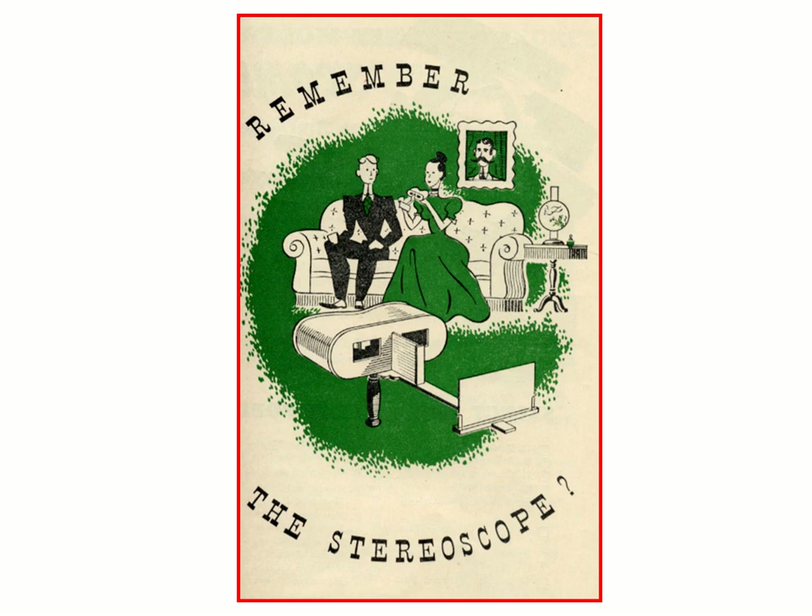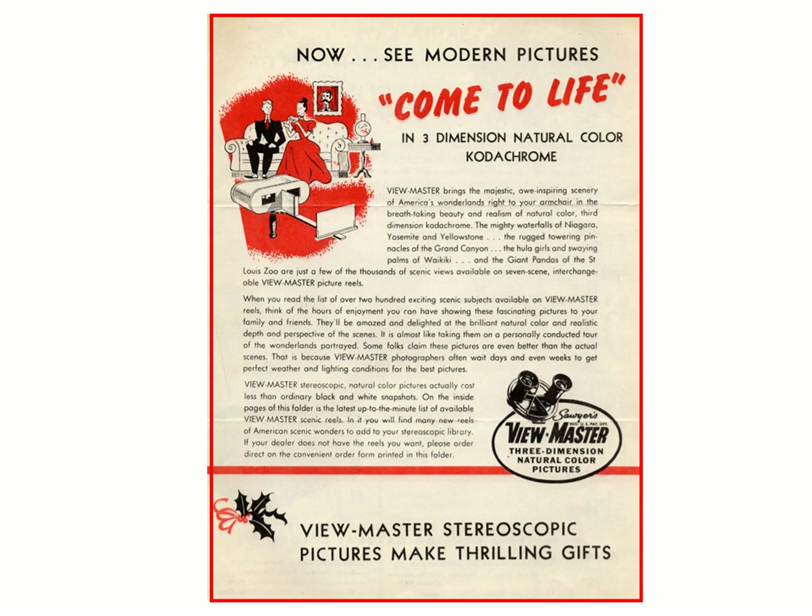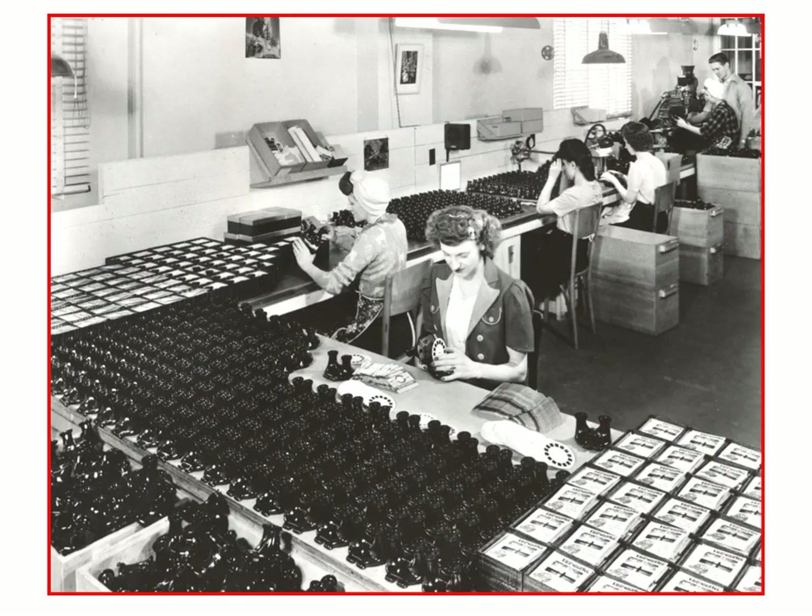Viewmaster made good use of the stereoscope as advertising, but it was all negative advertising about the stereoscope because those images were black and white — you only had one image instead of seven. Of course, Viewmaster was in color, which was a big improvement. This is the inside of a brochure talking about how great the Viewmaster product is. It was pretty effective, as Viewmaster and TrueView together were pretty much the death knell for the old stereo cards.